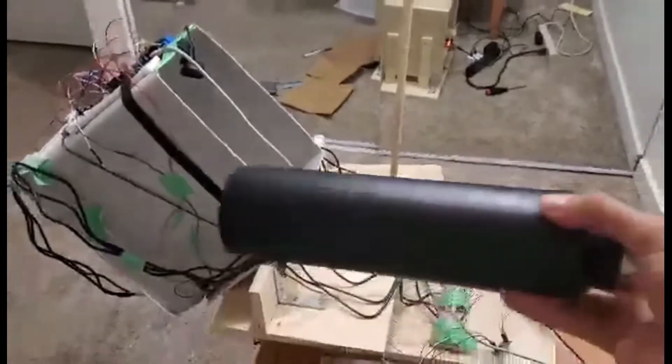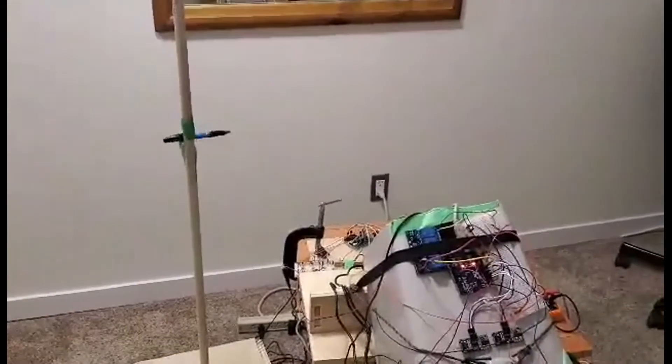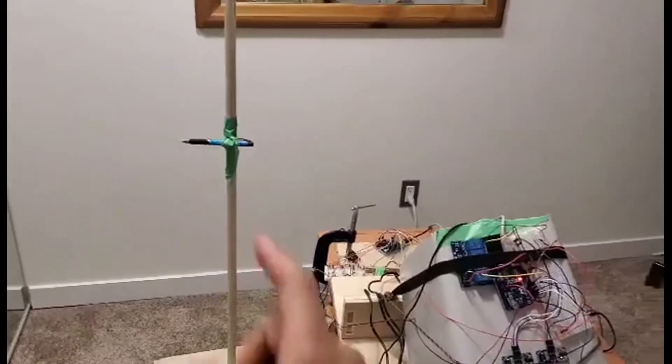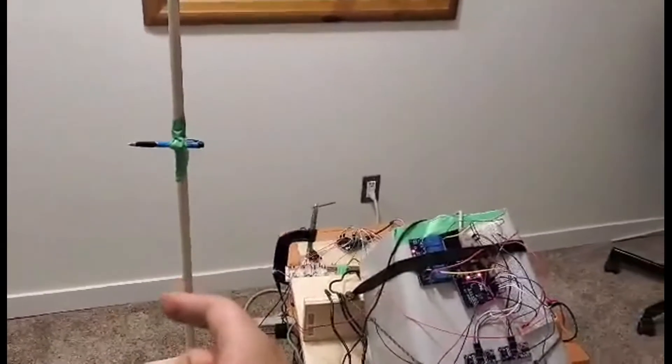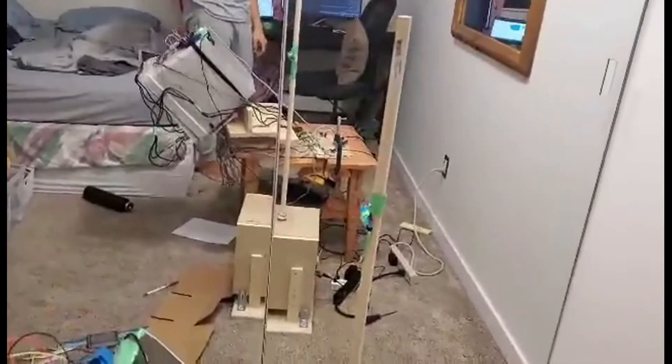I'll insert a metal object. It moved to recyclables because metal goes to recyclables. The relay is on. I think we should end this off with a high five.